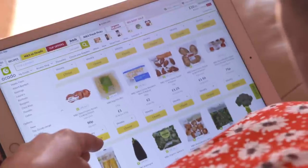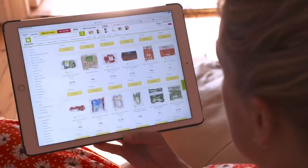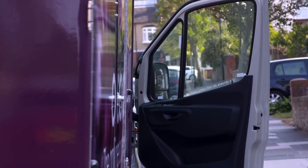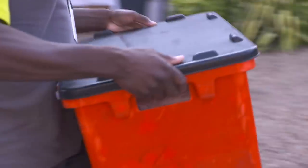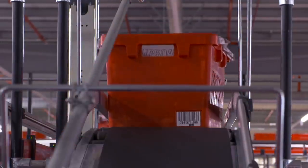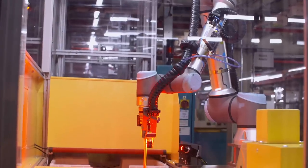Online grocery shopping is big business. Last year, us Brits spent just under 13 billion pounds getting our big shop online. With so many orders to get through, retailers are now using AI-inspired automated systems to make sure our shopping is picked, packed and delivered on time.